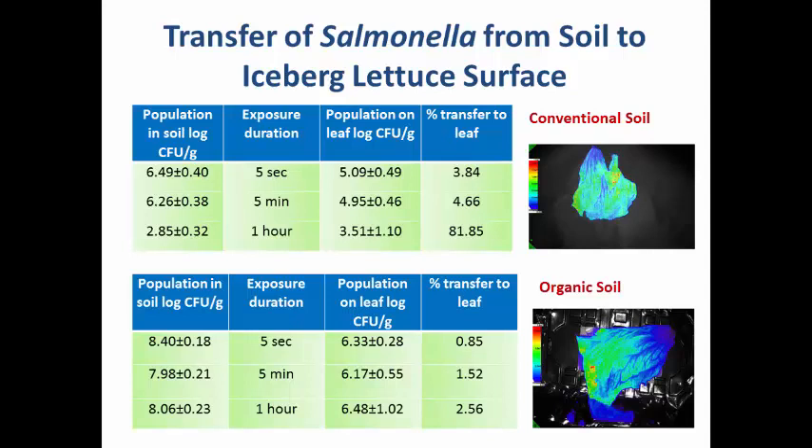For the organic soil, the initial population at all three time points stayed close to eight to eight-and-a-half logs. Organic soil is more of a loamy clay type that retains a lot of moisture — by one hour the soil had not dried at all. The percent transfer for organic soil was only 0.85% at five seconds, about 1.5% at five minutes, and only 2.5% at one hour. The presence of moisture in the organic soil meant fewer organisms transferred to the lettuce leaves. So depending on the type of cultivation, the level of contamination is going to be different.